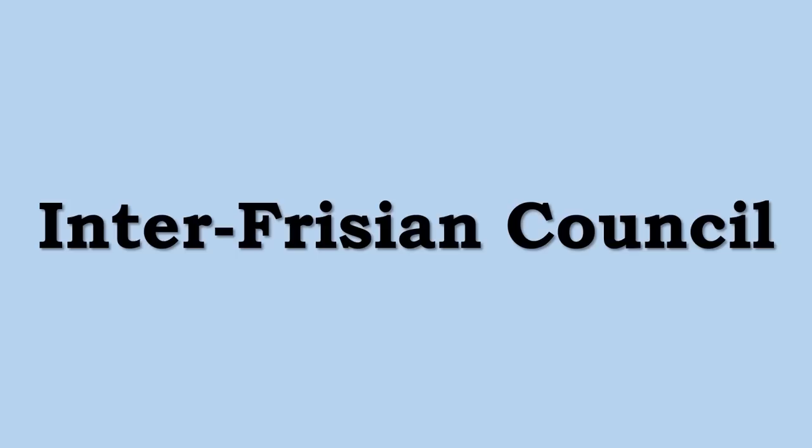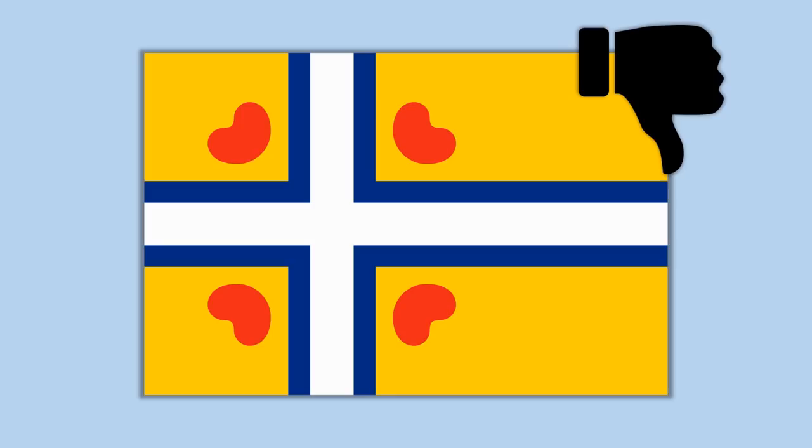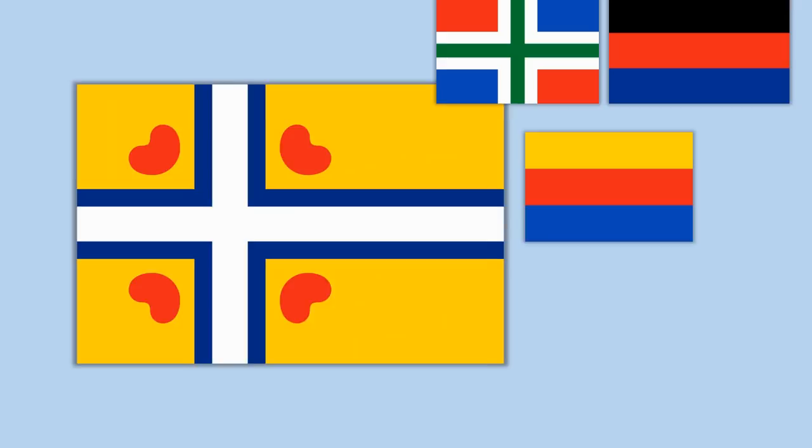They petitioned the Inter-Frisian Council — the Inter-Fries-Garrie — to make this the Inter-Frisian flag. This organization connects Frisians across modern national borders through cross-border cultural activities. The flag's color scheme drew on the various Frisian flags and counties: yellow from the North Frisian flag, red, blue, and white from the West Frisian flag, and the blue and red Pompeblaed from the East Frisian flag.